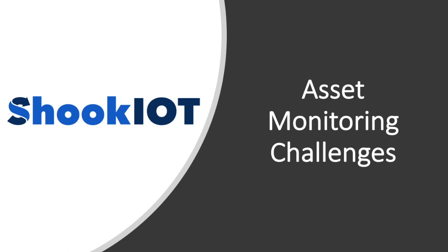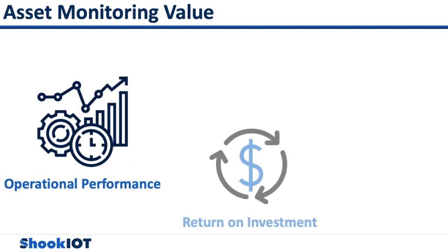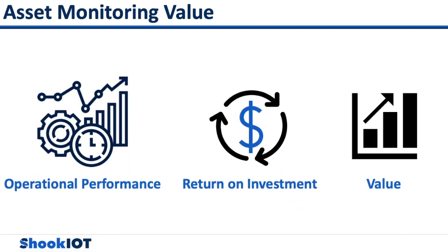Many oil and gas companies want more insight and intelligence into their assets and equipment. They are starting to see the value behind asset monitoring. Asset monitoring can influence operational performance, increase ROI, and add great value to a company.